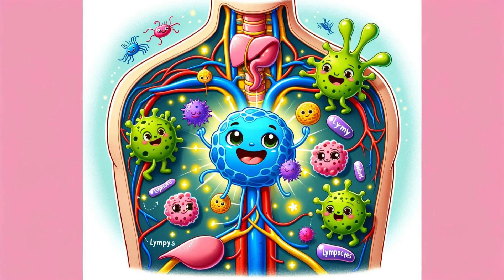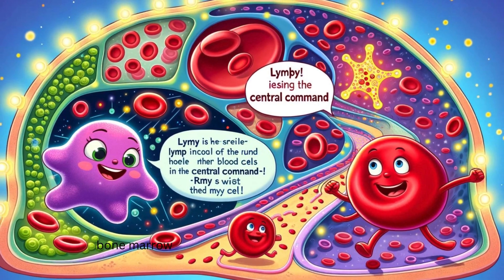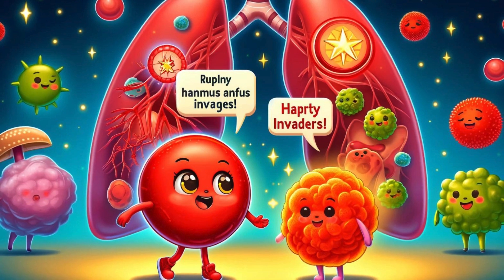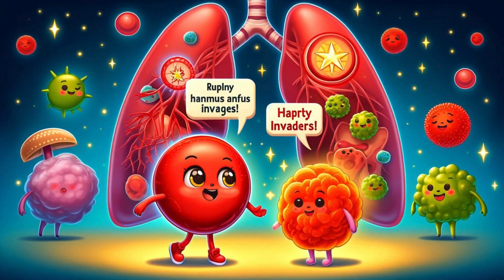Limphy and his friends were always busy protecting the body from harmful invaders like bacteria and viruses. They patrolled the streets, making sure everything was safe and sound. One sunny day, Limphy received an urgent message from the central command — the bone marrow, where all blood cells are made. The message was delivered by a swift red blood cell named Ruby, whose job was to carry oxygen all around the body. 'Limphy, we need your help!' Ruby said. 'There are harmful invaders in the body and we need the lymph nodes to stop them.' Limphy nodded bravely, 'We'll do our best, Ruby. Let's get to work.'